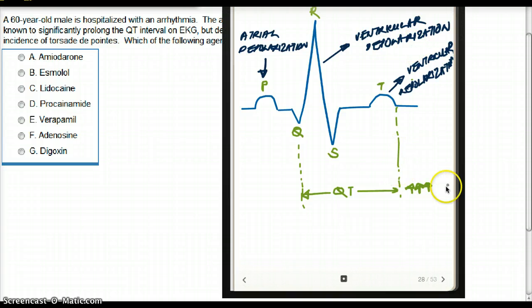The QT interval starts with ventricular depolarization, followed by ventricular contraction, then ventricular repolarization. Any agent that increases the QT interval increases the time the ventricle is contracting — it contracts for a longer amount of time. This happens so fast that QT interval is often used to signify ventricular contraction overall.